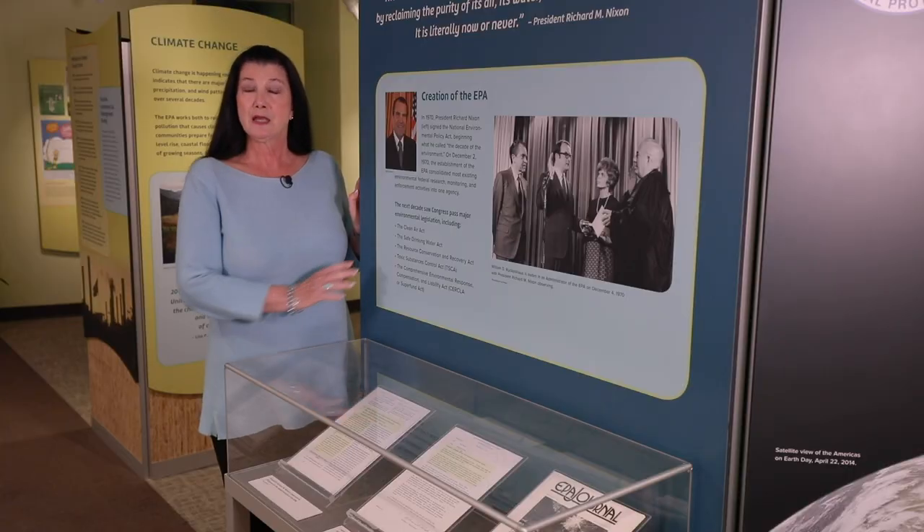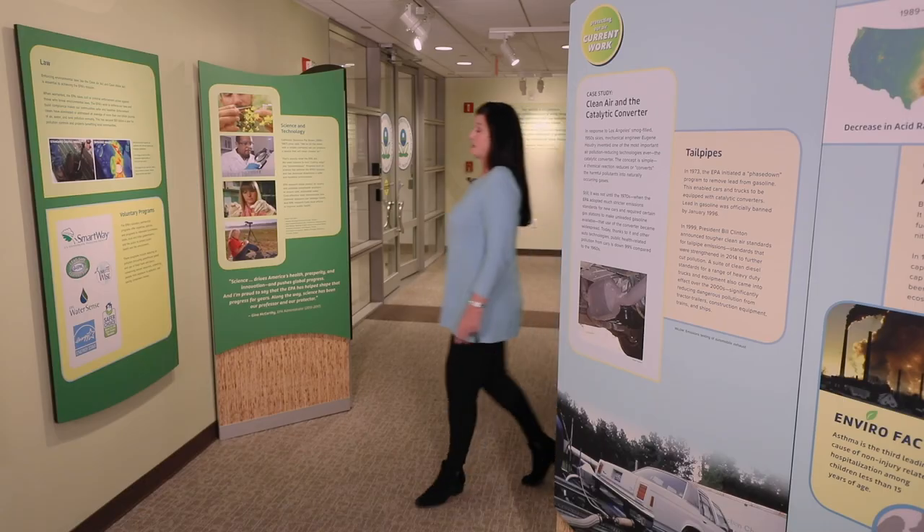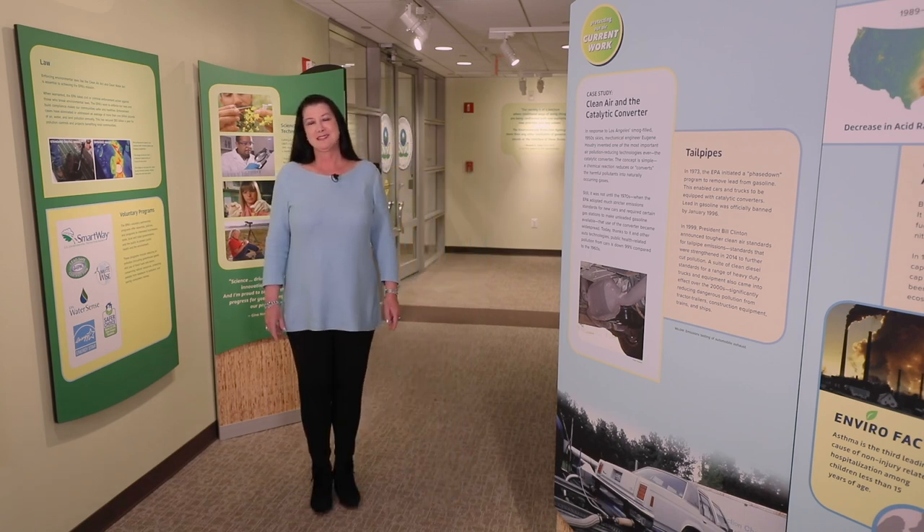EPA consolidated most existing environmental federal research, monitoring, and enforcement activities into one agency charged with protecting public health and the environment. The EPA also carries out and enforces environmental laws, sets national standards, studies environmental issues, and responds to natural and man-made disasters. One critical thing to remember is that everything we have done since our founding in 1970 is based on a strong scientific foundation. Our collective efforts resulted in a remarkable string of congressional legislation like the Clean Air Act, the Clean Water Act, and the Toxic Substances Control Act, all passed within the first decade of our agency.